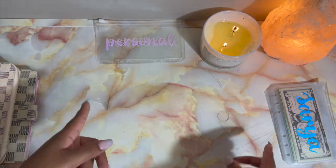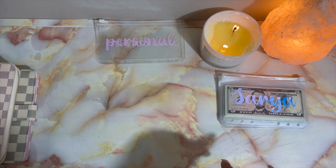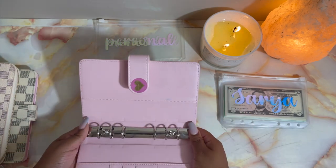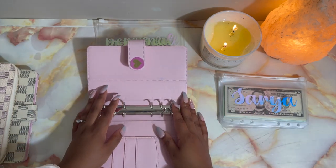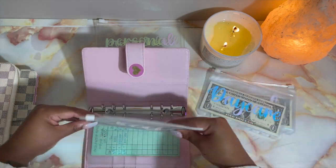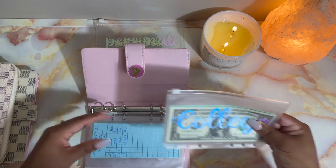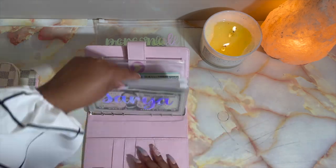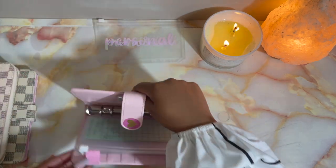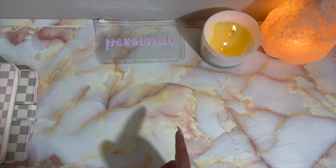Now I'm going to do the baby binder stuff since I already have it out. I'm going to be putting my baby binder items into this little pink one because pink just screams baby — baby blue or soft pink. So we're going to put the baby envelopes in here. This is going to be our baby binder — it's giving baby vibes!